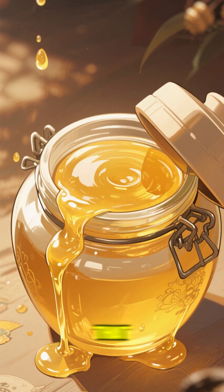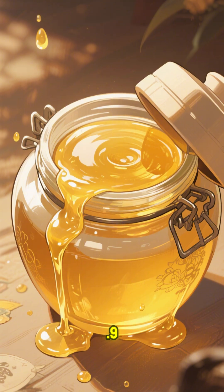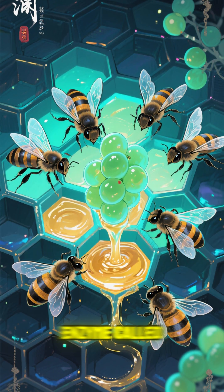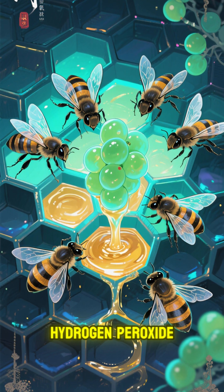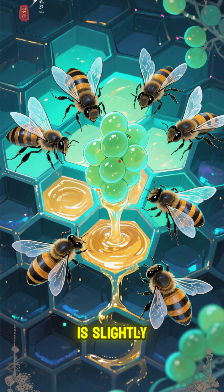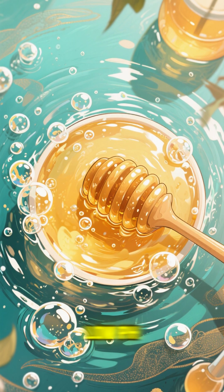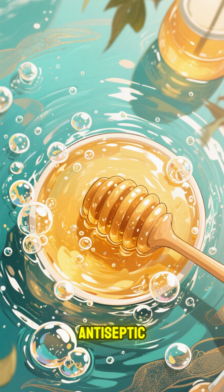Not only that, but honey is naturally acidic with a pH near 3.9. Most bacteria and molds can't handle that much acid, so they die. And bees add an enzyme called glucose oxidase, which breaks down into hydrogen peroxide. When honey is slightly diluted with water, that enzyme is what allows honey to have a really low pH. And that hydrogen peroxide acts like a built-in antiseptic.